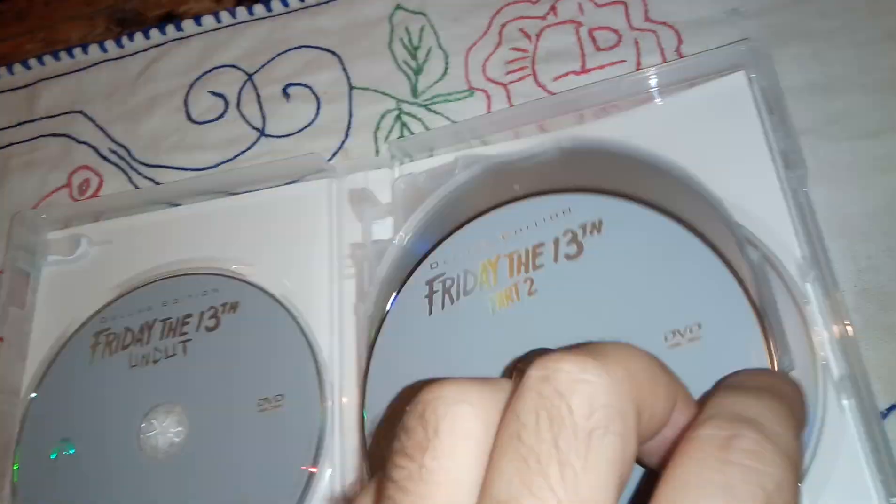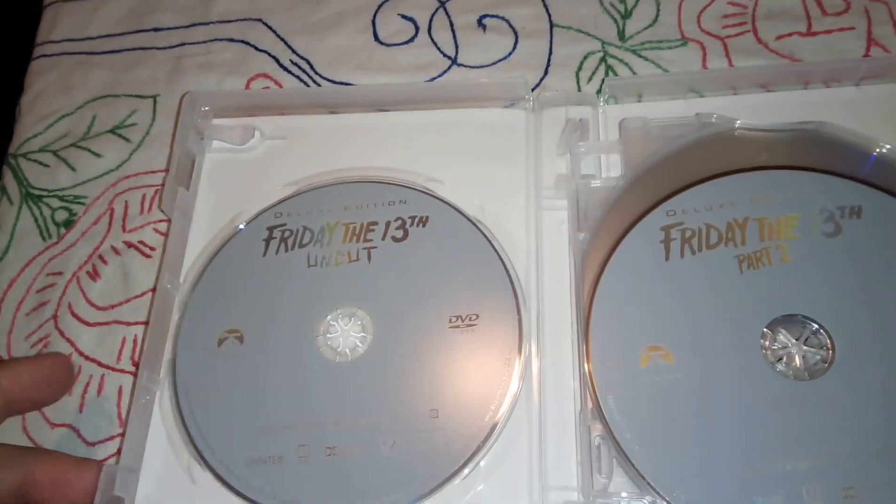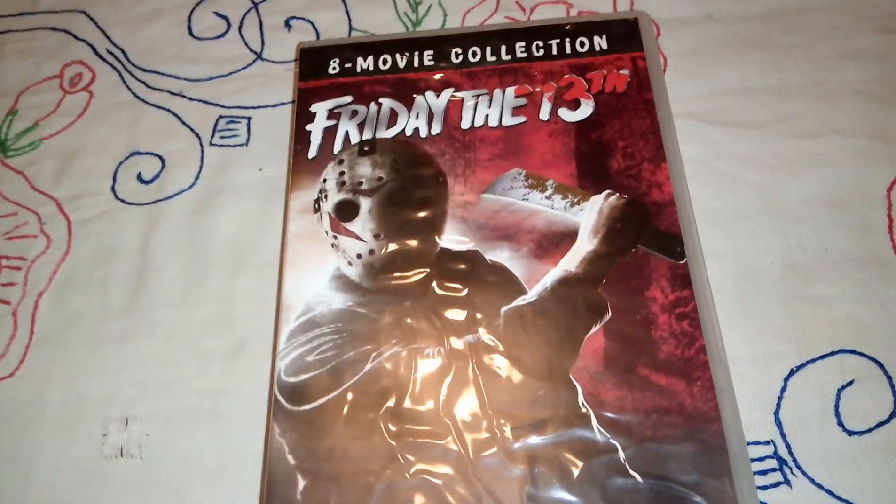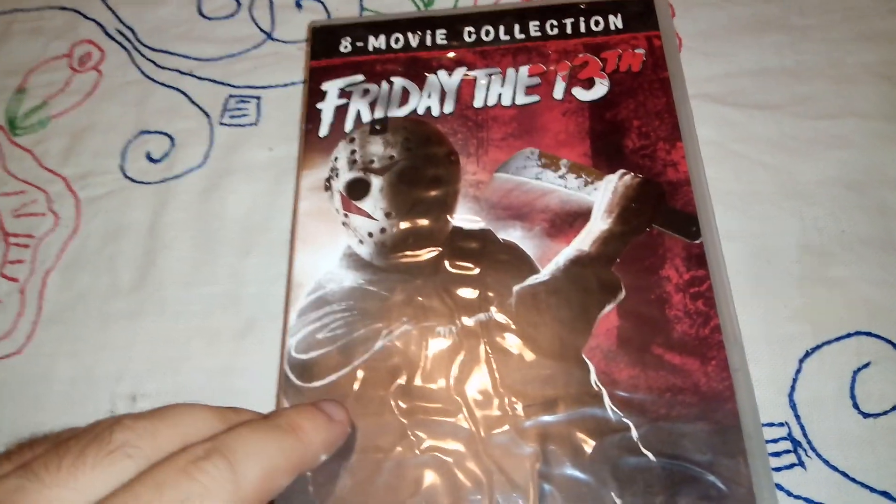There is nothing more — there are no anaglyph glasses. So if you don't have any, you need to purchase some or refuse to watch the 3D version. There are no booklet guides, nothing. Just those 8 movies. And as you can see there is no artwork on the discs at all, which is quite disappointing and boring nonetheless.